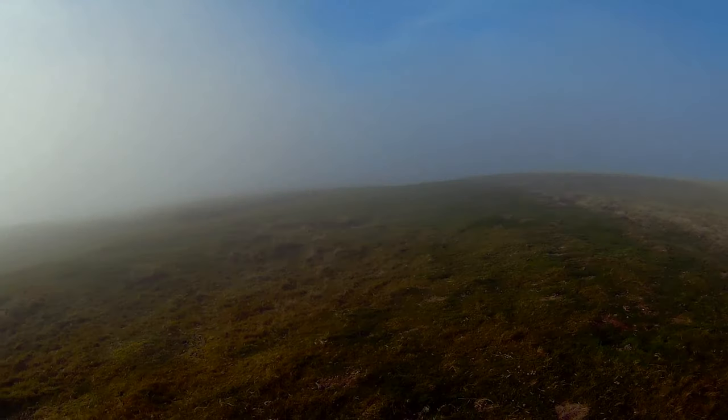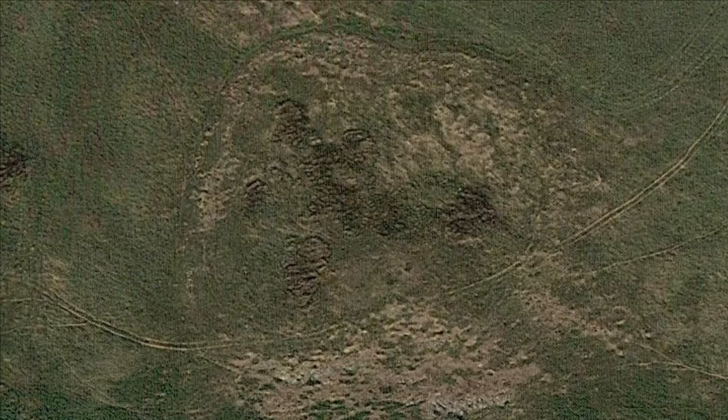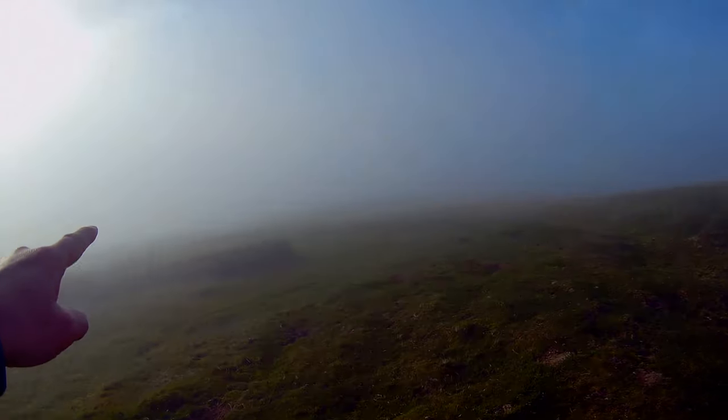This is the site of Cochrane Hill Fort. It's a little difficult to see anything on the ground, but from the air you'll be able to see it much clearer — I'll put a satellite image in. There's a rampart that goes around in a circle.